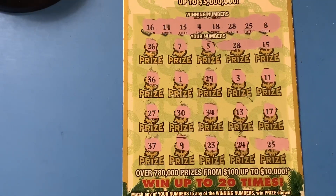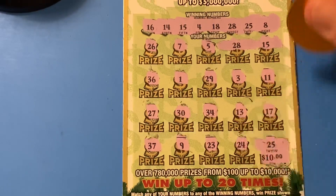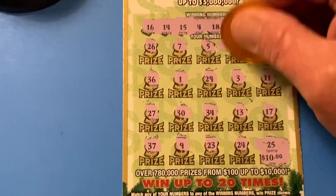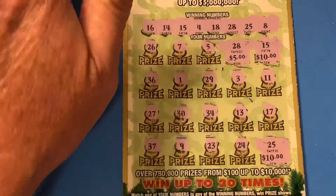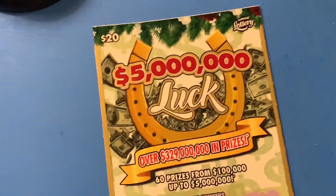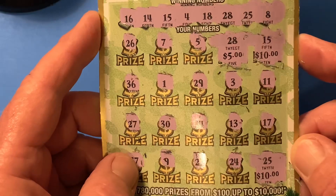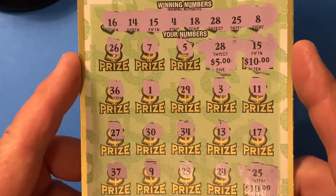So let's see what we have won. We got $10 there, we got $10 there — and really, $5 profit. $25 on a $20 ticket, $5 profit. We'll take it. I thought it was going to be $30, but the lottery gods said no.